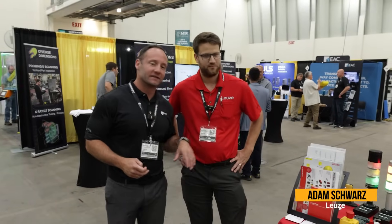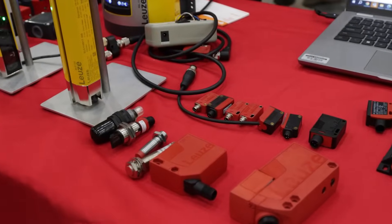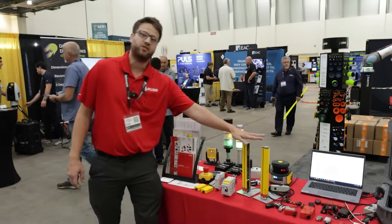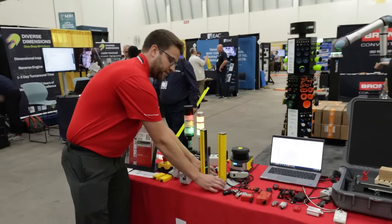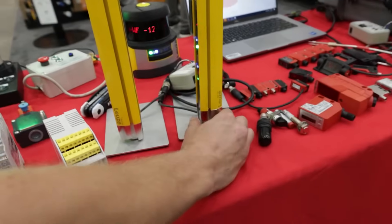Here I'm with Adam from Leuze. He's going to walk through some of their safety solutions. We've got a wide variety of safety solutions anywhere from your contact switches and your gate switches and your single beam light curtains all the way to your heavy-duty light curtains. This is our ELC light curtain. As you can see on the inside, there are some LED blue lights on this side that show when it's in the line, a green light that shows you're good to go, and if it's red — not good to go.